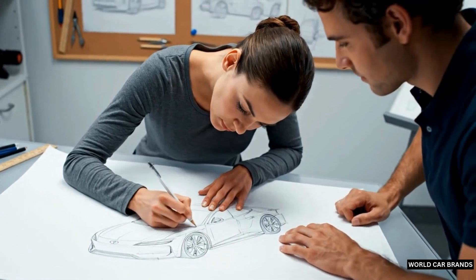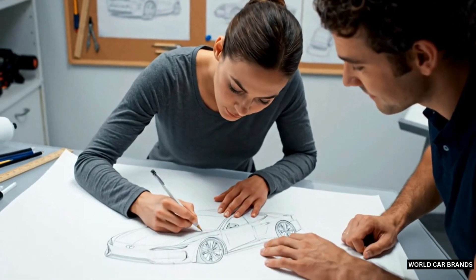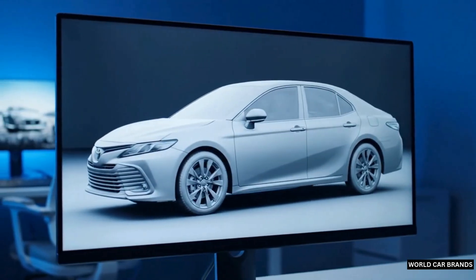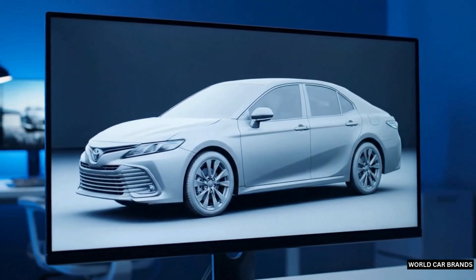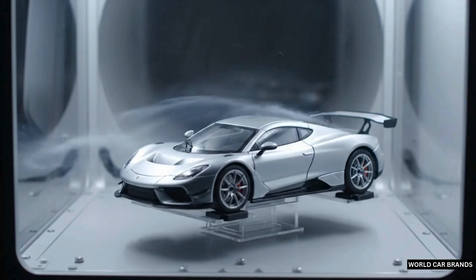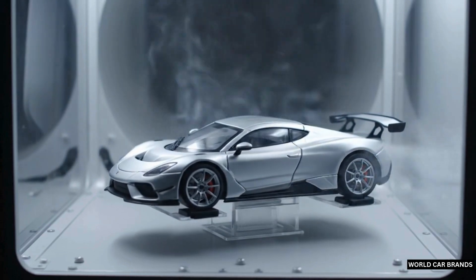Every journey begins with an idea. Engineers sketch designs by hand and transform them into advanced 3D models. In the wind tunnel, every curve is tested, ensuring efficiency, safety, and performance.